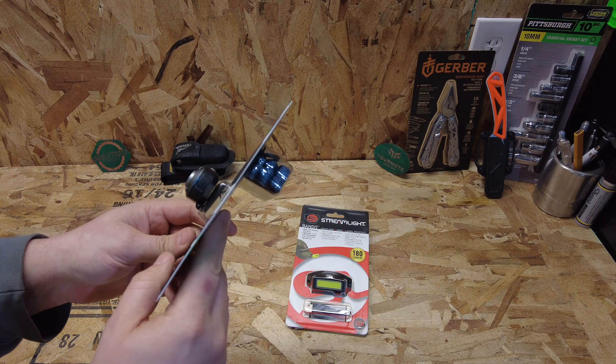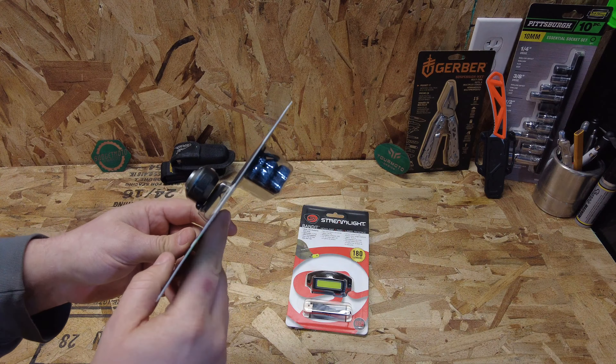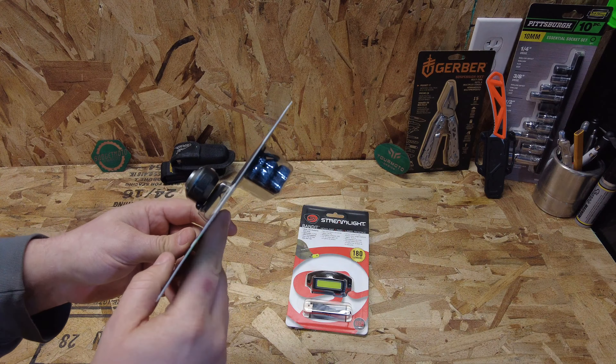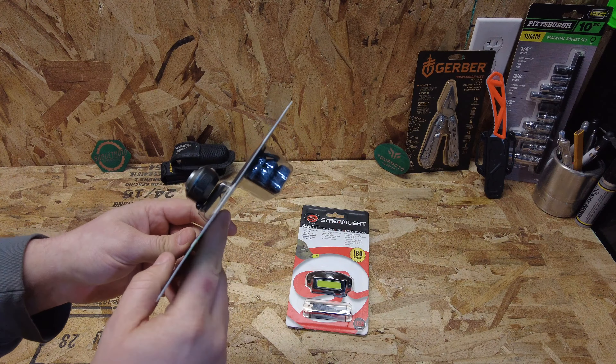I really liked this light — I got comments all the time while camping about how nice it was not to be blinded by my headlamp. I'm curious to see if the Nebo, which claims to be a little bit brighter, is going to be too bright.